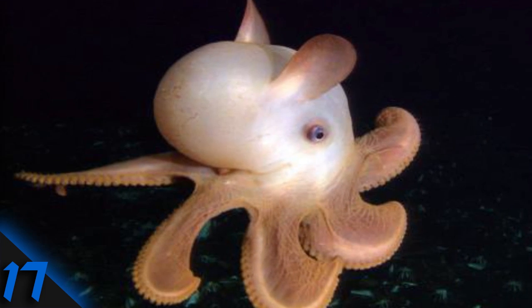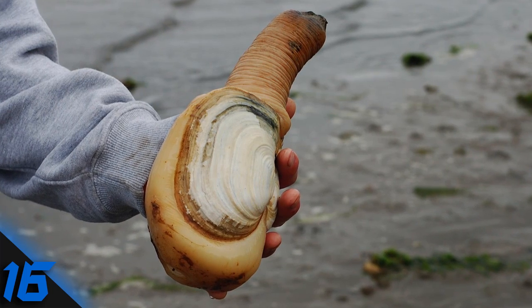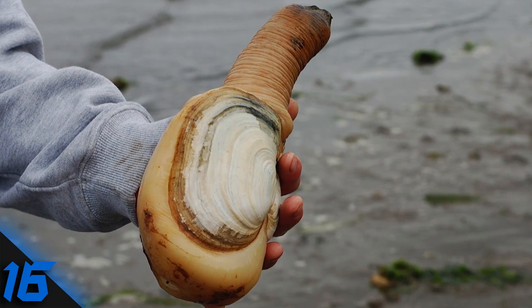Number 17: Dumbo Octopus. Nicknamed Dumbo, this octopus's flappy ears allow it to float along above the bottom of the ocean looking for food.